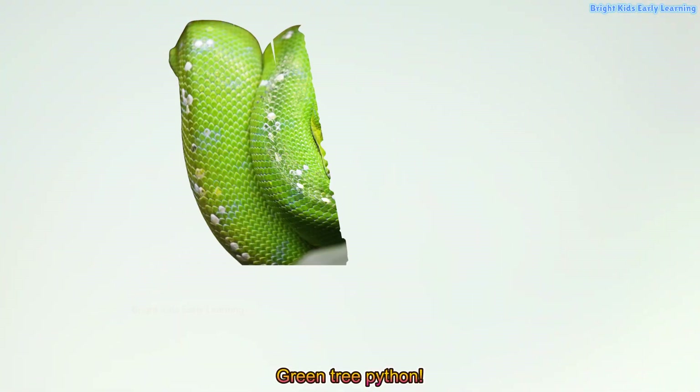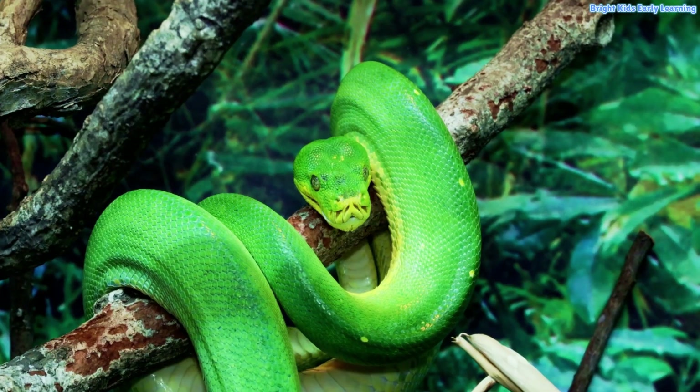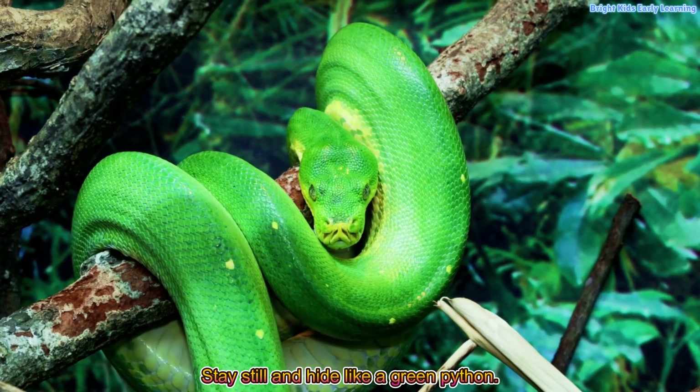Green tree python! Green tree pythons hide among the leaves. Stay still and hide like a green python.